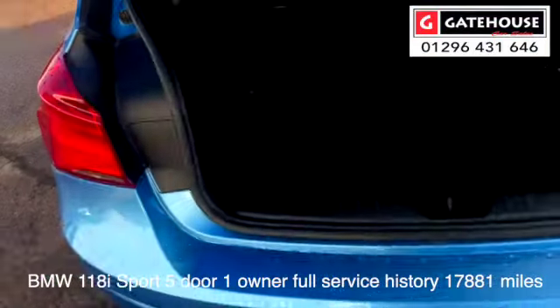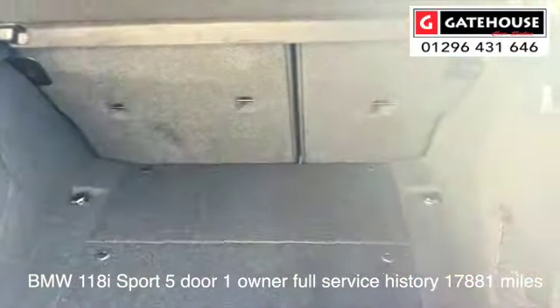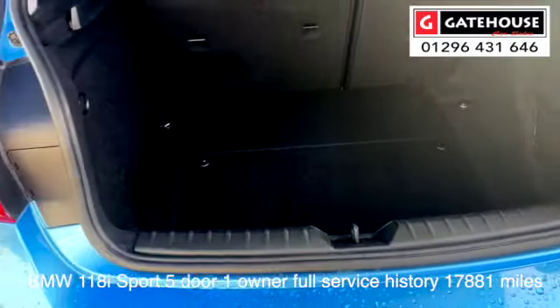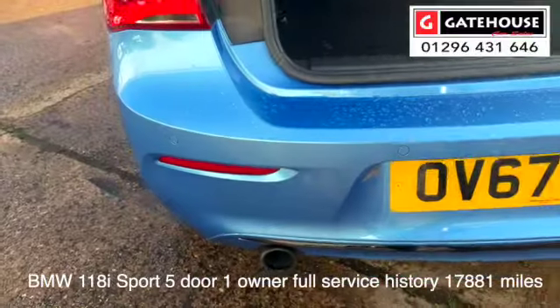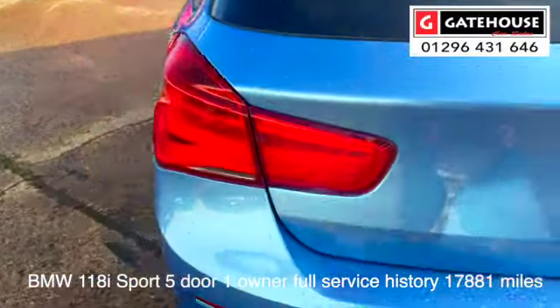Just popped the rear up for you — a very spacious boot on these cars. BMWs have all got run-flat tyres, so there's no spare wheel on these. As mentioned, it's got parking sensors at the rear as well as up front on this one.